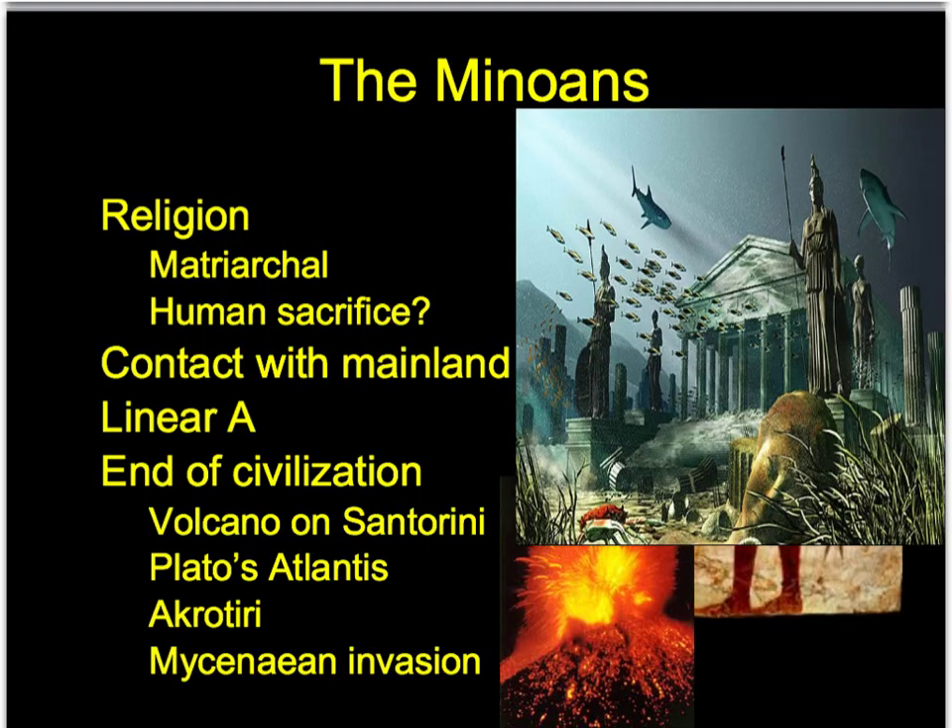What did their religion look like? Their religion was matriarchal, meaning it was focused around women. It was polytheistic, so they had multiple gods and goddesses, but the main figures were actually goddesses. We saw a lot of female worship, which is unique to an ancient civilization. They had a mother goddess of fertility, a mistress of the animals, a protector of the city, the household, harvest, and the underworld. These were represented by serpents, birds, poppies, and all that type of stuff.